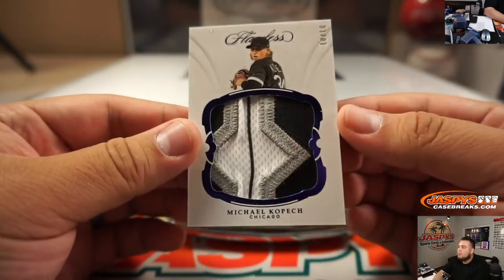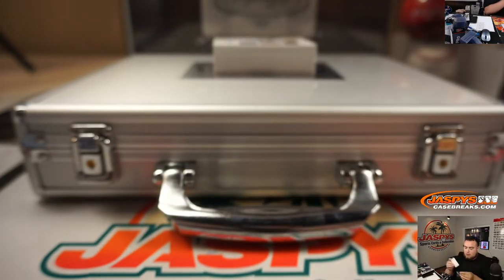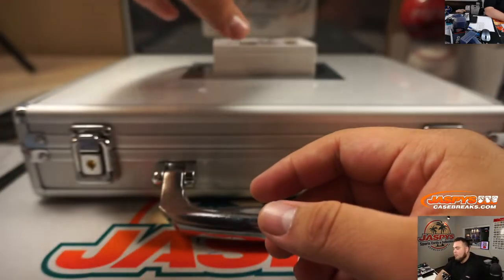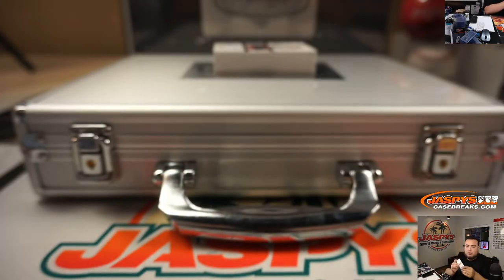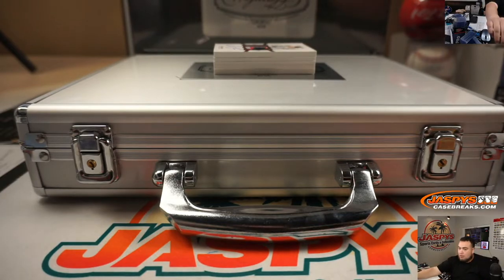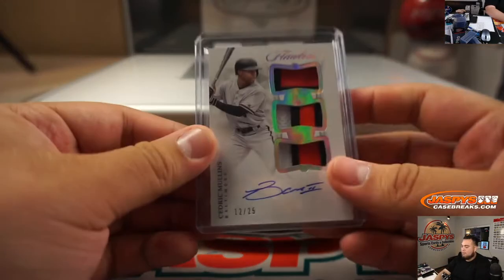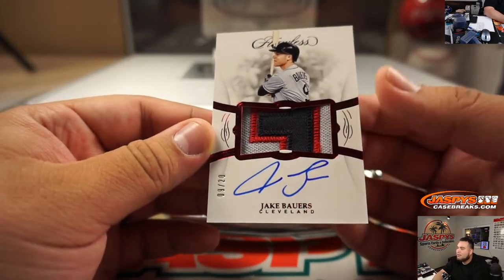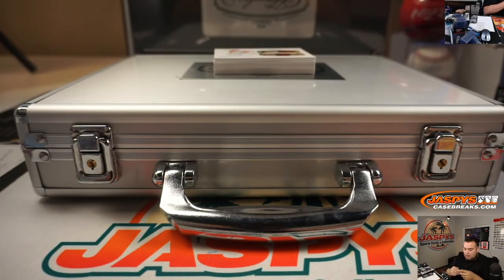First up, guys - a beautiful patch of Michael Kopech, 10 out of 10, Chicago White Sox, going to DJ. We got Cedric Mullins, a little triple relic and auto, 12 out of 25, Baltimore Orioles, going to Rick Thomas.